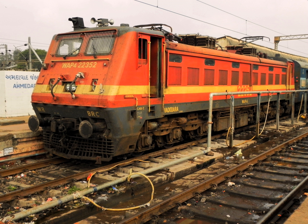The shed houses more than 130 locomotives, which include WAP 4, WAP 5, WAP 7, WAM 4, WAG 5, and WAG 9 locomotives.